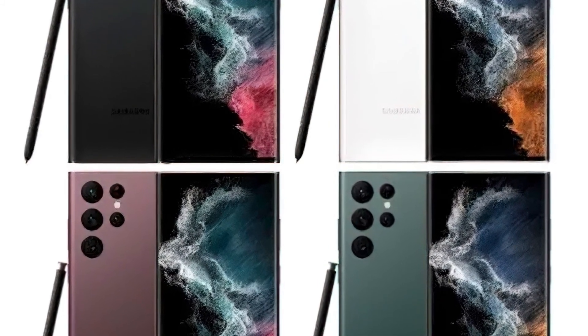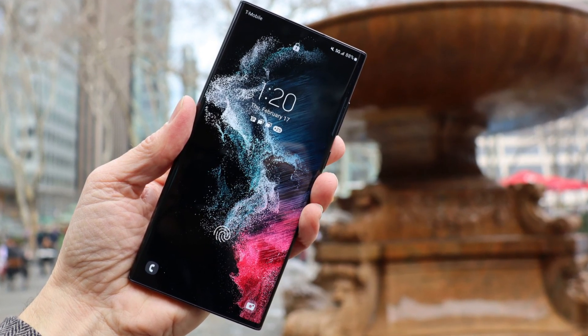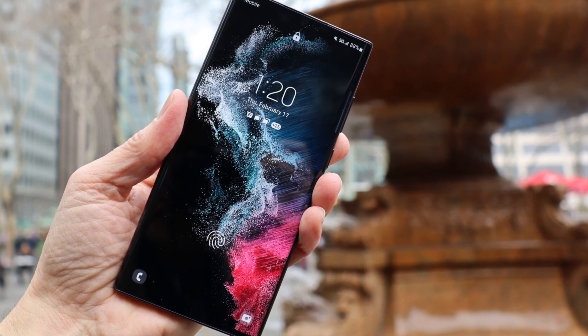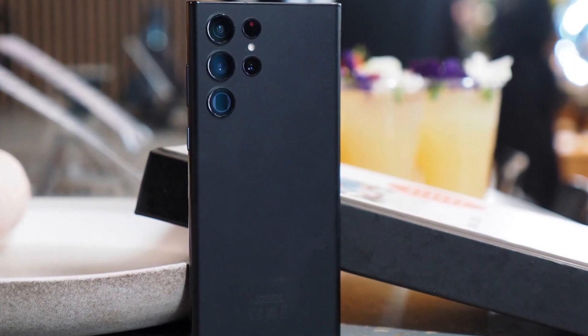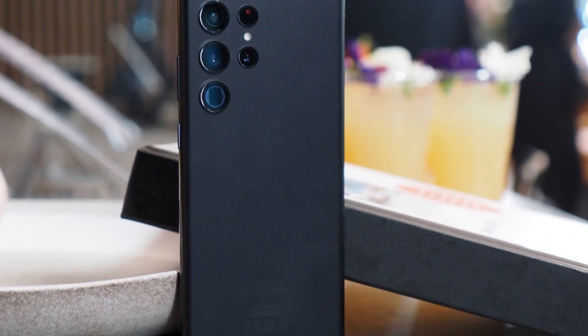The Samsung Galaxy S22 Ultra is currently Samsung's top-of-the-line mobile device. Starting at $1,149, and considering that it has quad rear cameras, an integrated S Pen, and one of the most impressive displays available, the price is clearly justified.